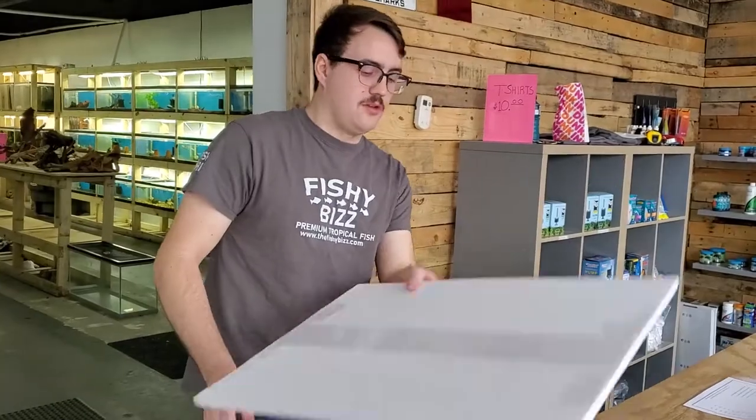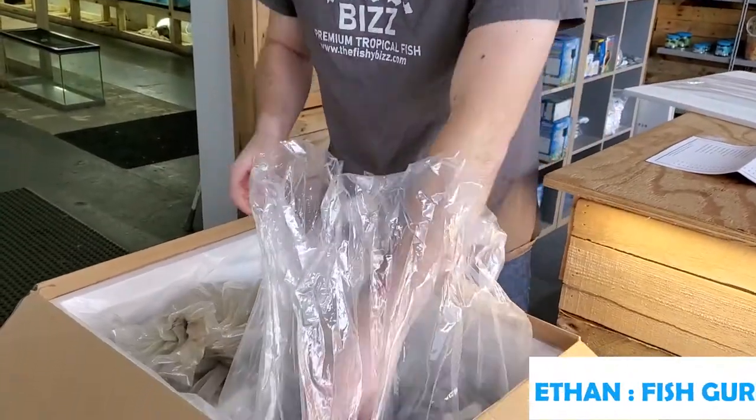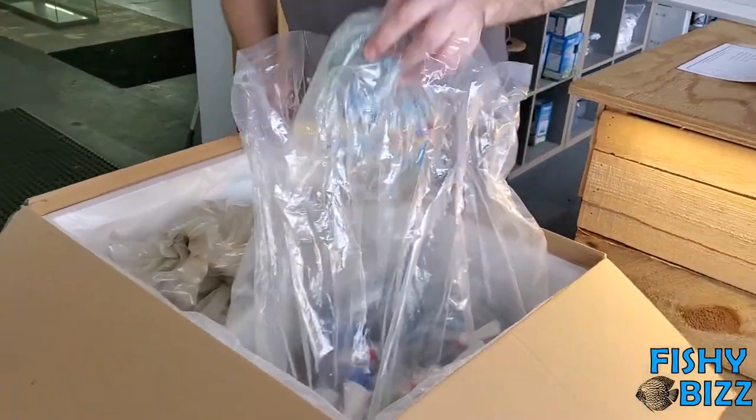So this is the week of New Year's. Our fish order got a lot of stuff this week because we didn't get anything last week. So let's take a look.